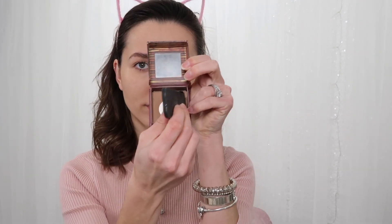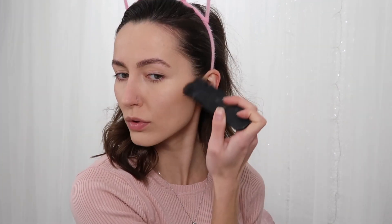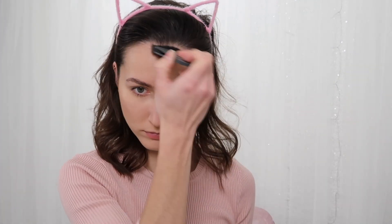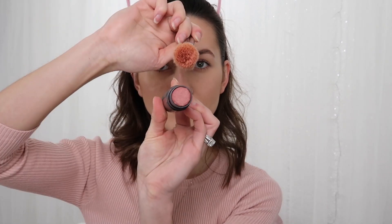For my contour and warming up of the skin — as you guys can tell — Hoola by Benefit is my ultimate favorite bronzer. It's the perfect tone for my skin and has no shimmer. I've hit pan on this baby like five times. For blush, we're using Nude Stix in Naughty and Spice.